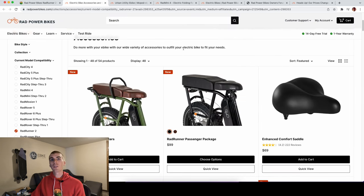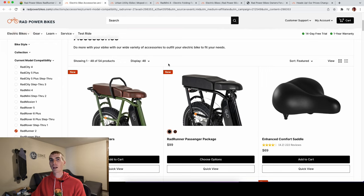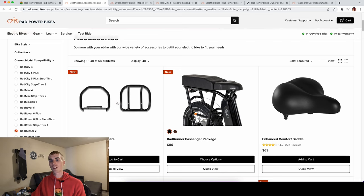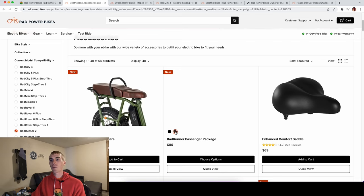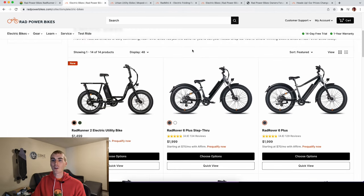There are also passenger bars available for $79, and the passenger package for $100. To give context on where the Rad Runner fits in the current lineup: the Rad Runner 2 is at $1,499, the Rad Rover 6 Plus at $2,000, the Rad City Plus at $1,799, and the Rad Wagon 4 at $1,900. Prices are likely going to change, but that's where the Rad Runner sits in the lineup currently.